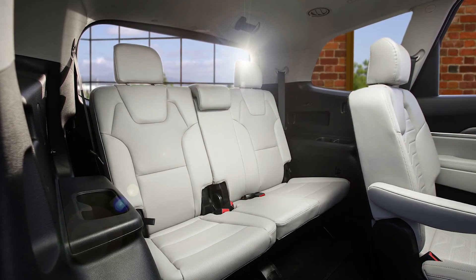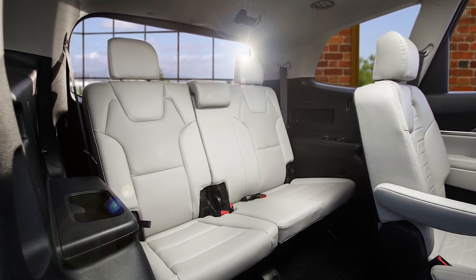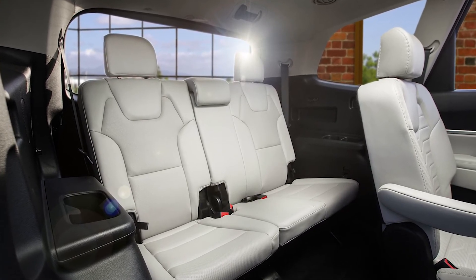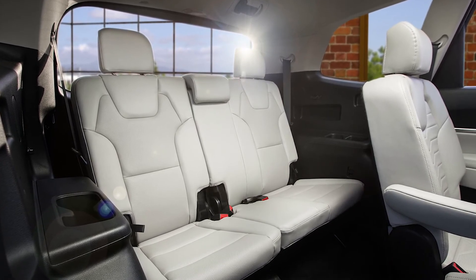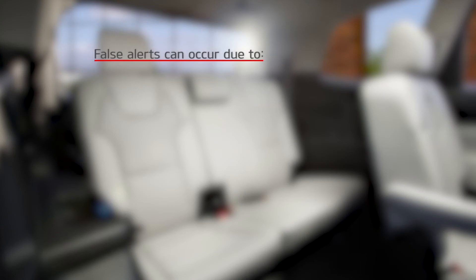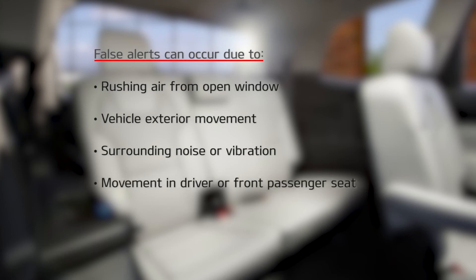The system is designed to be sensitive to any movement. The ultrasonic sensors may occasionally detect movement in the vehicle and cause false alerts when there are no rear occupants present. False alerts can occur due to rushing air from a window that is rolled down, movement around the exterior of the vehicle, surrounding noise or vibration, or movement in the driver or front passenger seat.